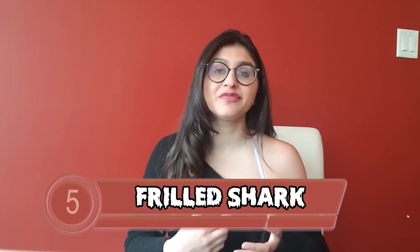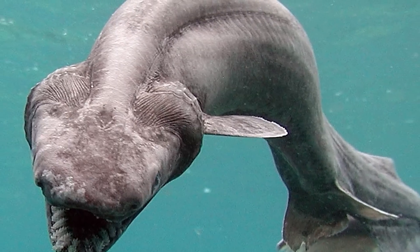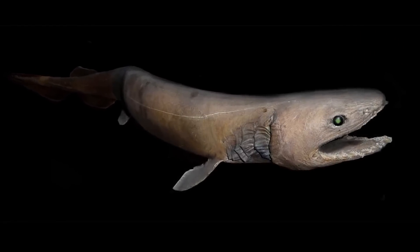At number 5 is the frilled shark. The frilled shark has a snake-like body resembling an eel, with a set of 300 teeth. Despite living at least 5,000 metres below the surface, it was actually one of the first deep sea creatures ever discovered. The name is inspired by the creature's frilled gills. They've been dubbed a living fossil with very primitive-looking features — the thing looks like it's been alive for a million years.